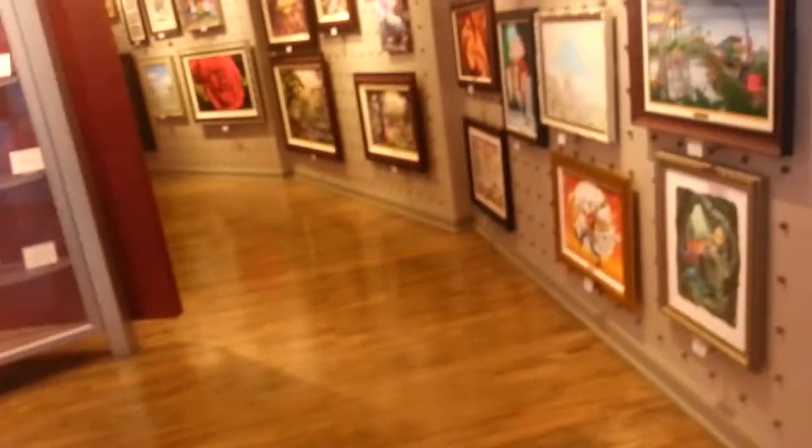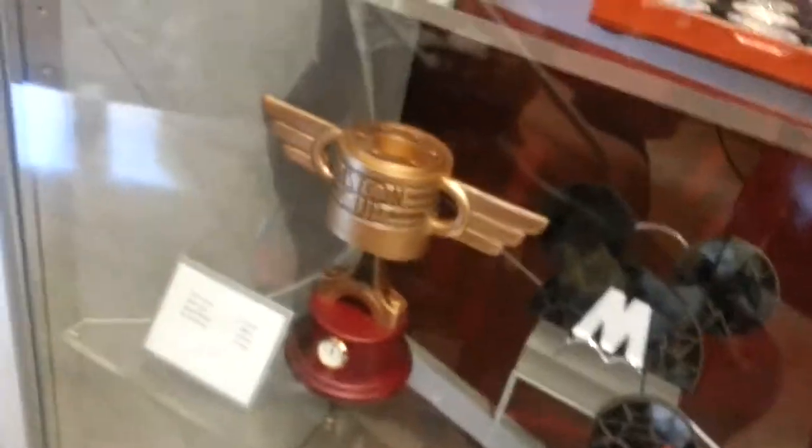I'm assuming that people do this and they sell it to Disney, or they put it up in this gallery and then they get the money from it. Oh, that's cool — the Piston Cup. This is such a neat place.